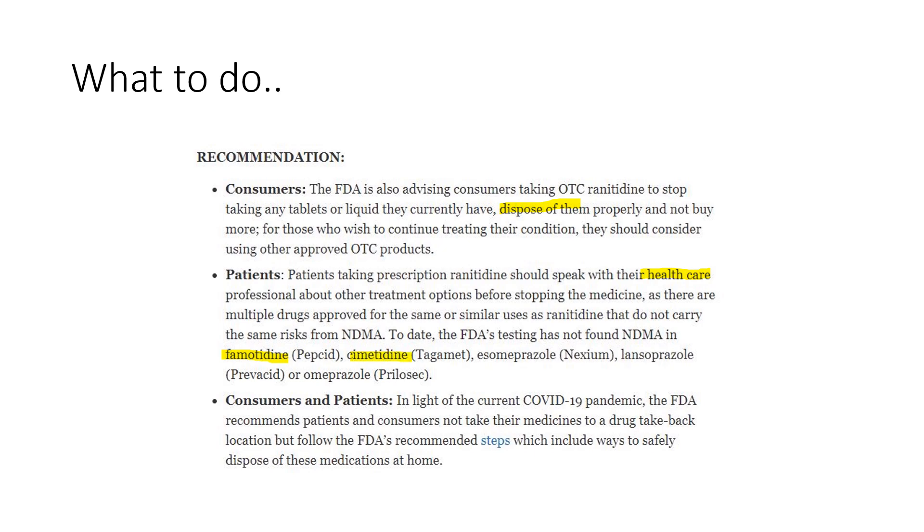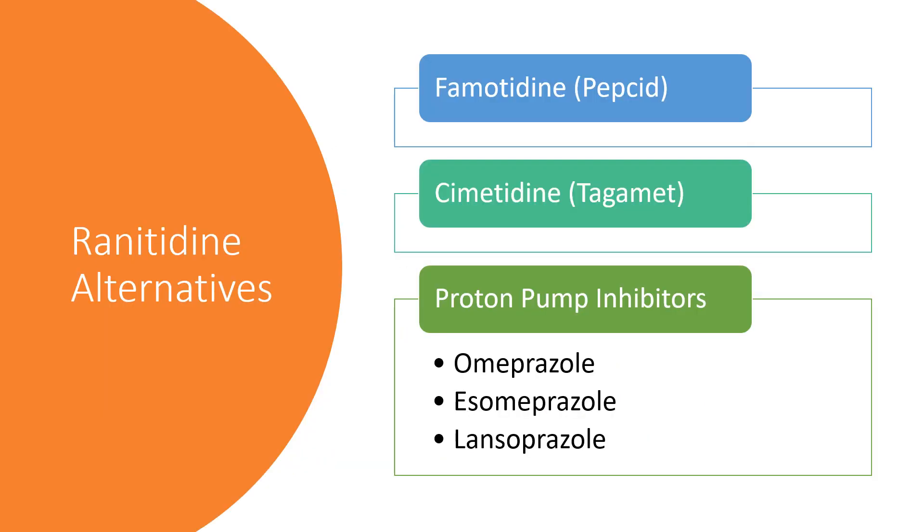The FDA recommends famotidine, known as Pepcid, and cimetidine, known as Tagamet, as alternatives. The other H2 blockers available would be famotidine or Pepcid — by far the one I've seen most people switch to. Both famotidine and cimetidine are available over the counter in the US as well as by prescription.